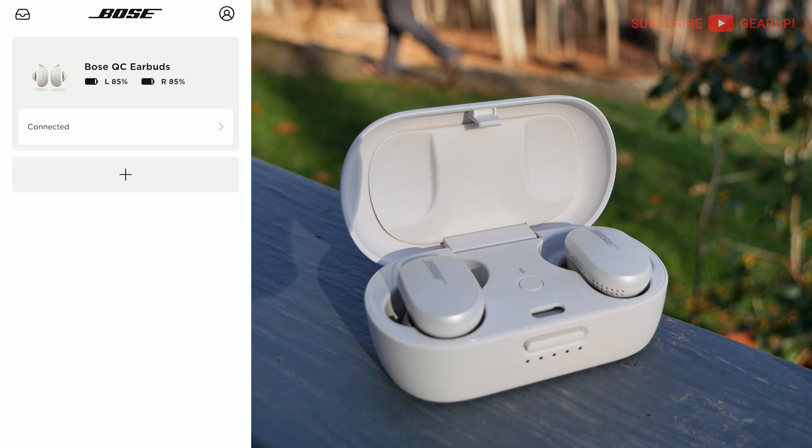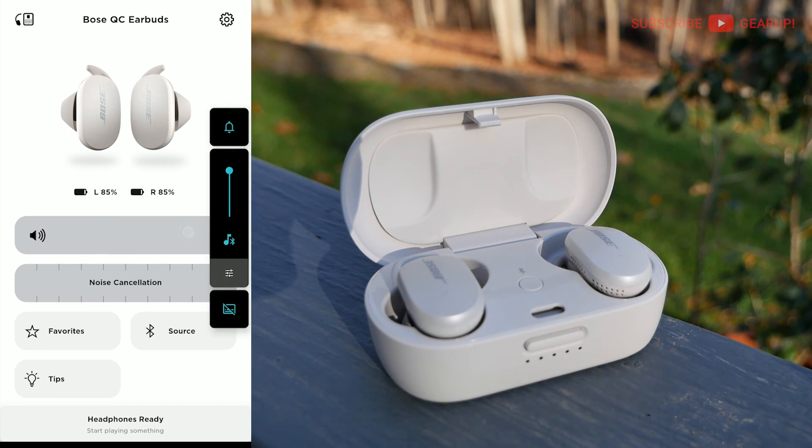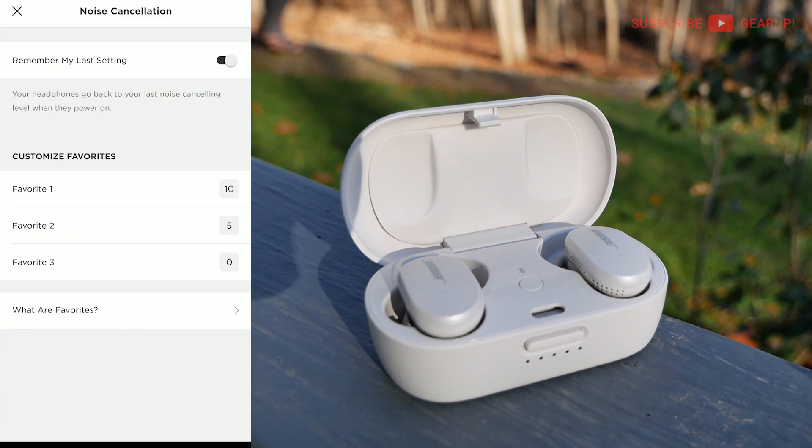For the battery level of the case, you have to check the case itself. Once you tap through, you get to the main screen where you control a whole bunch of stuff. There are some quick shortcuts at the bottom. The volume slider is right here — you have to slide it, but you can't tap to a specific level, whereas the noise cancellation slider you can tap to different levels and also slide it, so that's a slight disparity in ergonomics. The noise cancellation has 10 different levels. Favorites lets you set what happens when you double-tap your left earbud — you can change between different noise cancellation settings, listed as Favorite 1, 2, and 3, set to 10 max, 5 medium, and 0 off. It'd be nice to rename them — to something like travel, sports, or 'wife talking' — but they're only listed as Favorite 1, 2, 3.